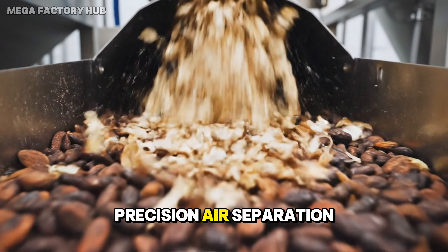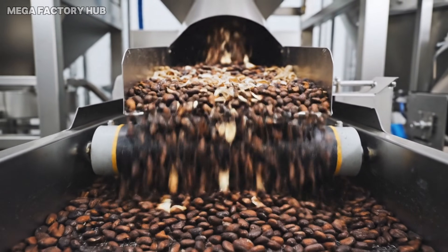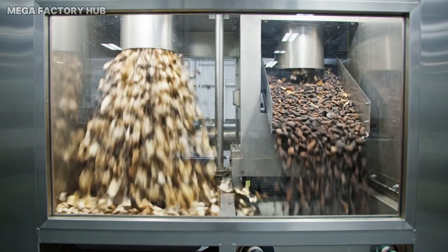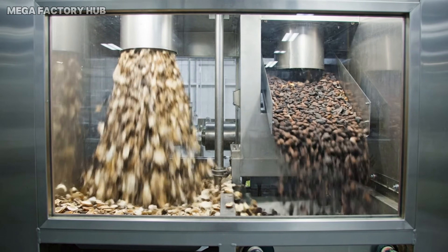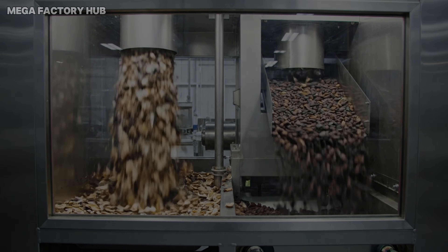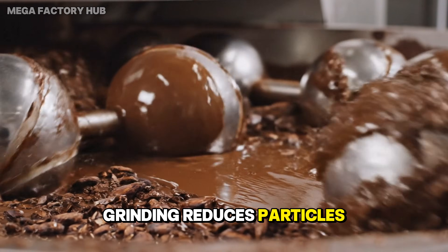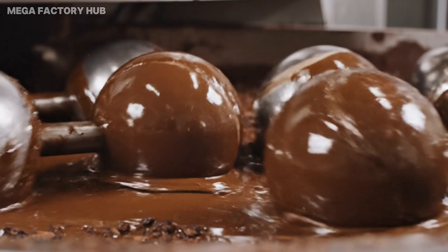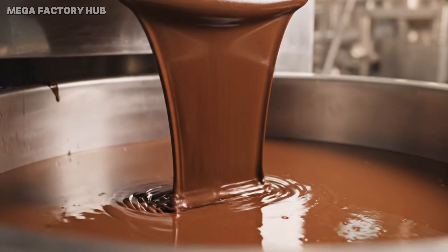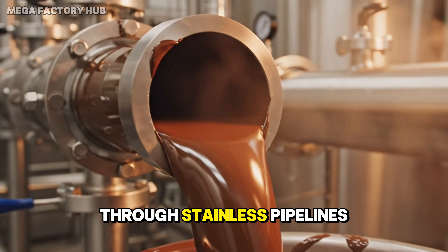Precision air separation yields pure cacao nibs. Grinding reduces particles until cacao becomes fully molten. Molten cacao travels through stainless pipelines.